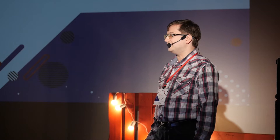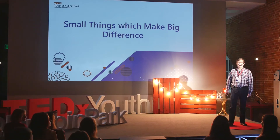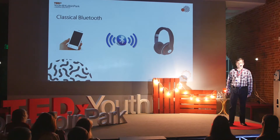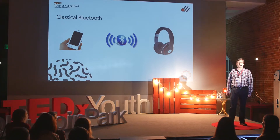Please raise your hands, those who have smartphones. Quite a lot! That's great! In that case, surely you know what Bluetooth is. But do you know what is the biggest disadvantage of classic Bluetooth? Definitely it's power consumption — meaning that if you leave Bluetooth turned on on your device for a long period of time, it will drain your battery.